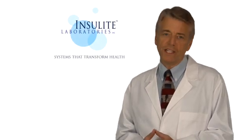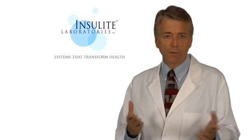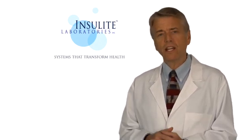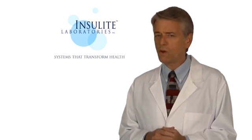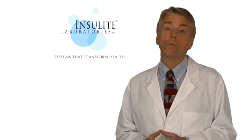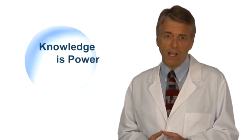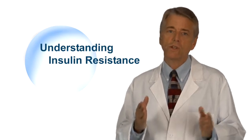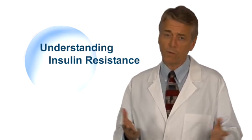I'm glad you wanted to learn more about insulin resistance. I'm here to provide you with a clear, simple understanding of this devastating complication of diabetes which so negatively affects your health. At Insulite Laboratories, we believe knowledge is power. Therefore, understanding insulin resistance is the first important step in your quest to transform your health.